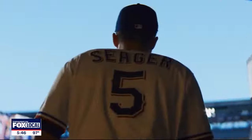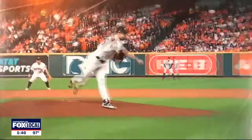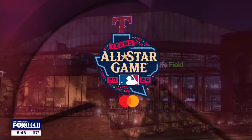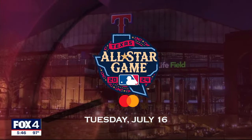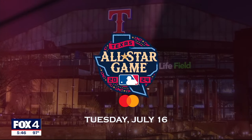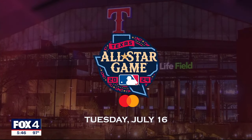All-Star week in North Texas concludes Tuesday night with the Midsummer Classic. If you're not going to the game at Globe Life Field, you can stay home and watch it here on Fox 4. Our coverage starts at 4 o'clock Tuesday afternoon.